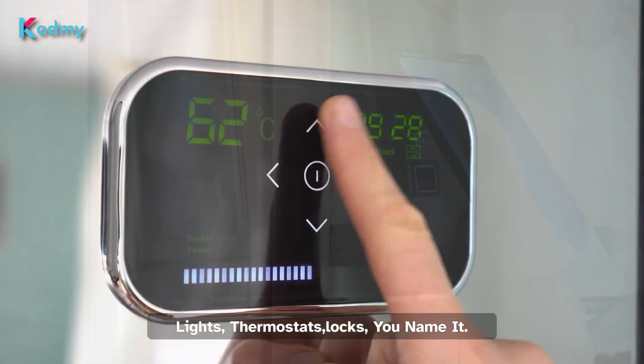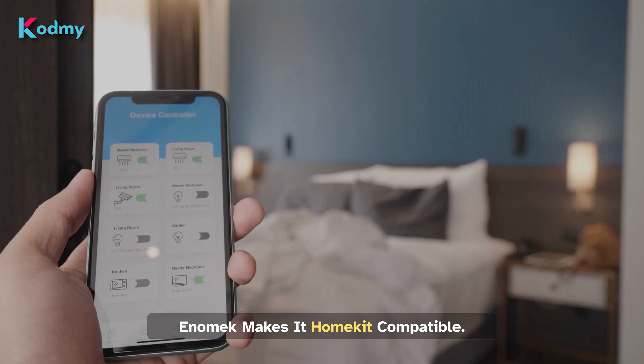Lights, thermostats, locks — you name it, Anomic makes it HomeKit compatible.